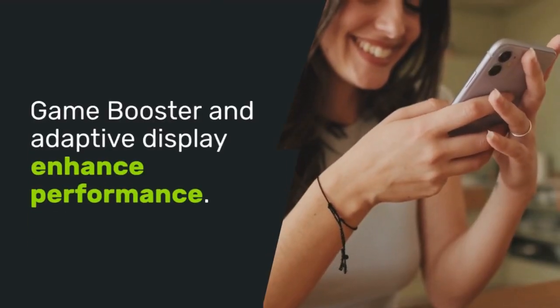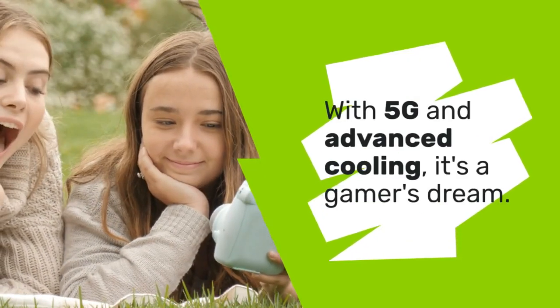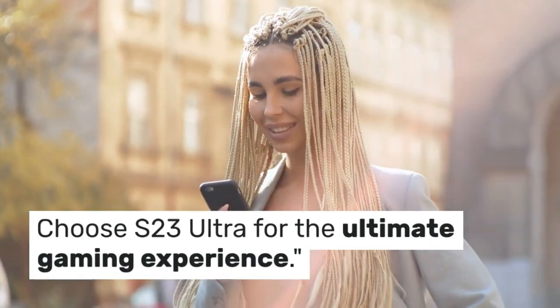Game Booster and adaptive display enhance performance. With 5G and advanced cooling, it's a gamer's dream. Choose the S23 Ultra for the ultimate gaming experience.